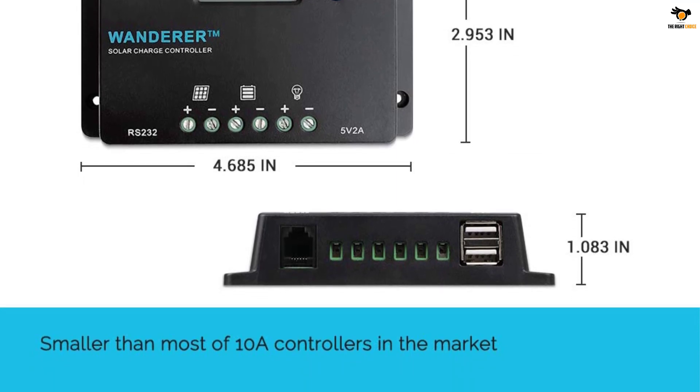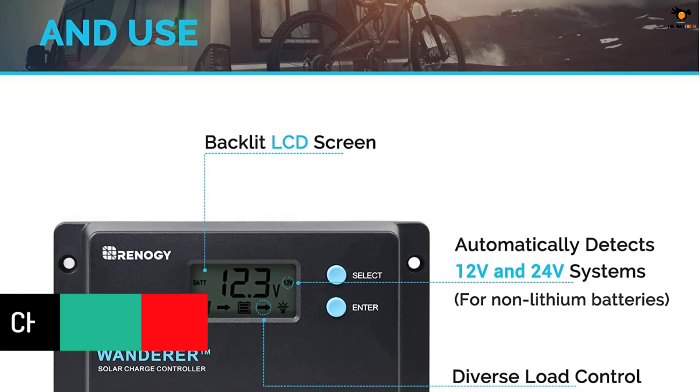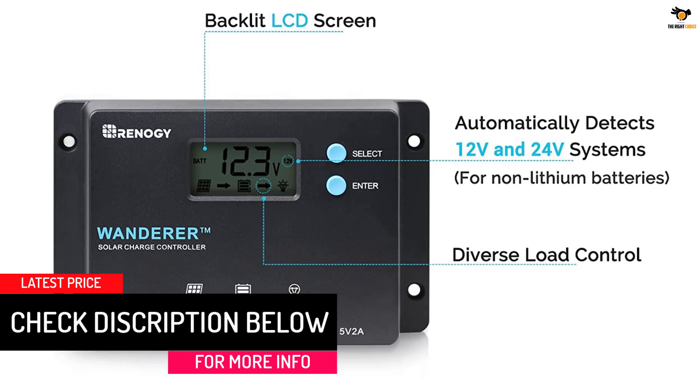It automatically detects the voltage of the battery system for non-lithium batteries and adjusts the charging parameters accordingly, ensuring that the battery is charged safely and efficiently.